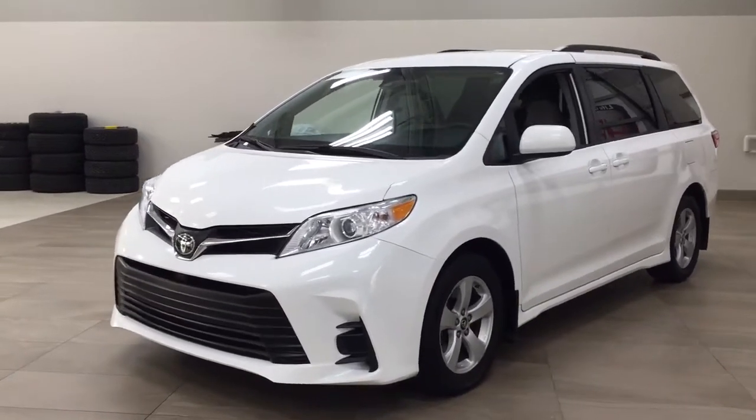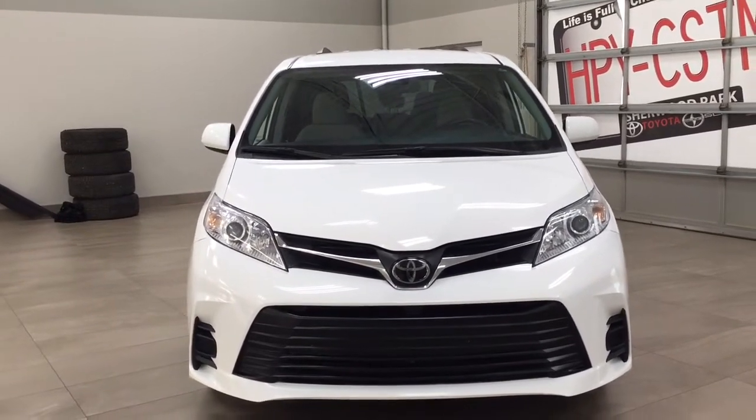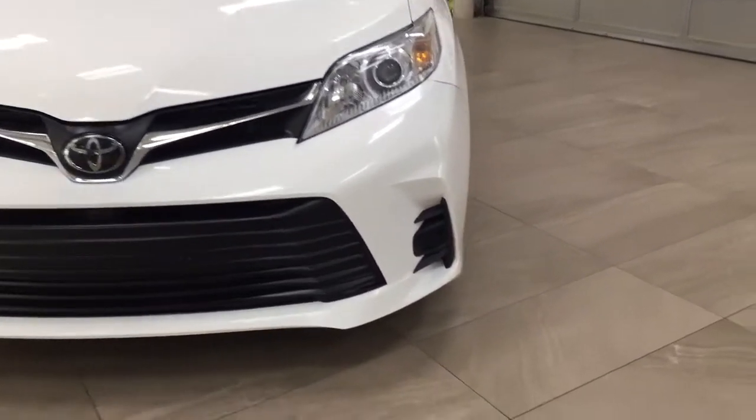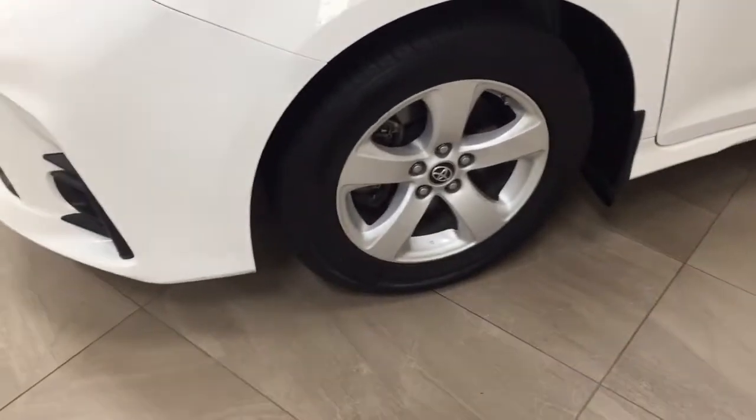A couple of the exterior features you'll see on this LE are its daytime running lights, and if we take a closer look on the side, you have your 17-inch aluminum alloy wheels.